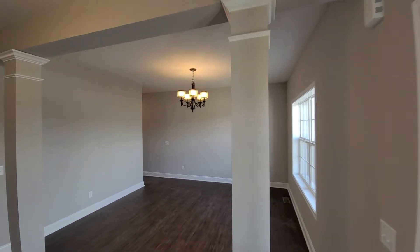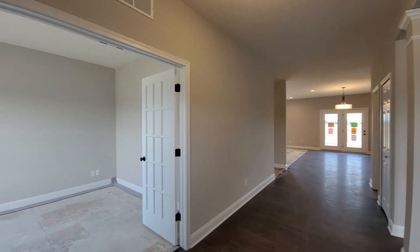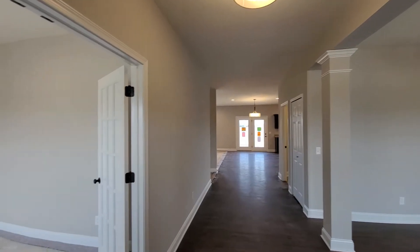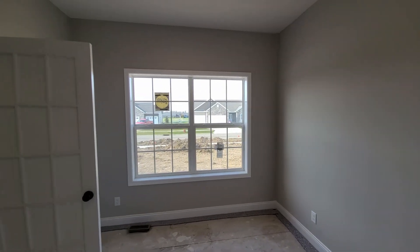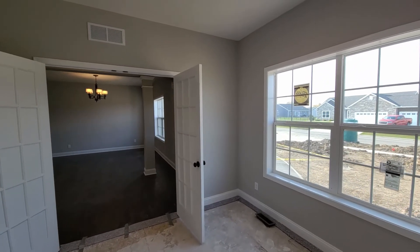As we enter, please note that this home is still under construction. The ceiling height of this home is nine feet. The five feet wide, fifteen-light French doors offer a beautiful element of privacy for the office that is approximately ten feet by eleven feet. You will also see five and a quarter inch base trim and jamb encased windows throughout this home.